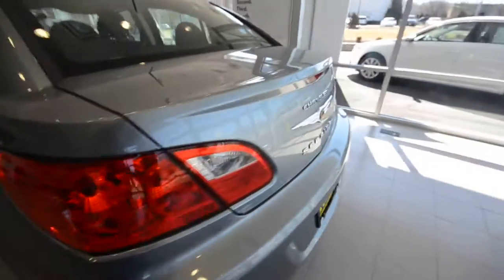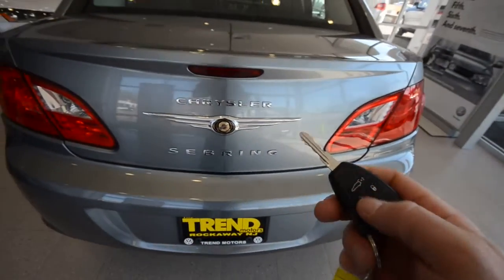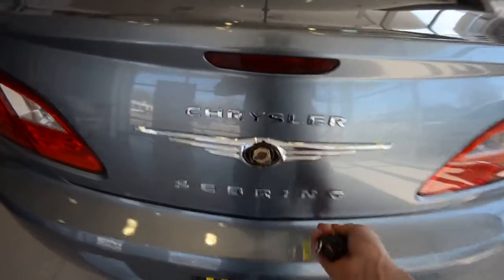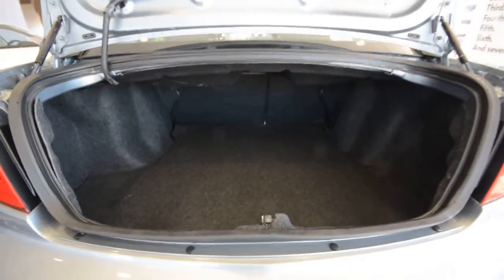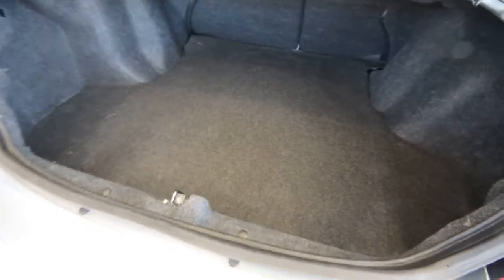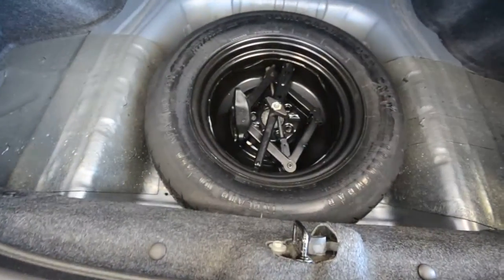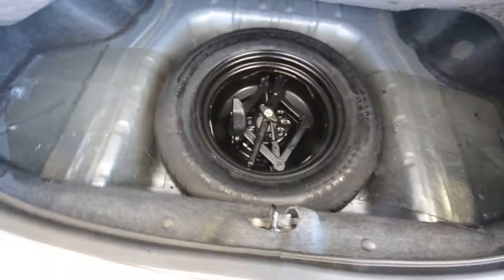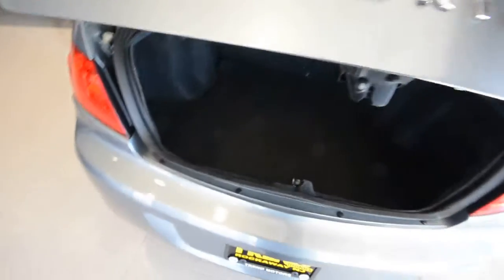Out back you've got the trunk with keyless entry. This trunk does exactly what trunks are supposed to do — haul stuff. You can fit a bunch of suitcases and grocery bags back there. Underneath you do have your spare tire with all the equipment to change flat tires. Hopefully you never have to use it, but good peace of mind.